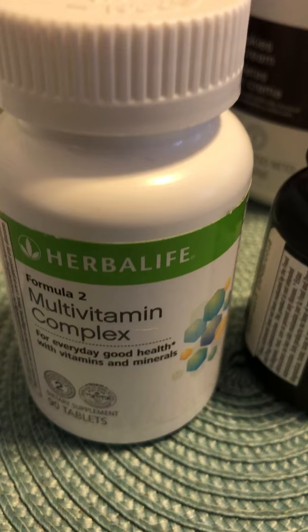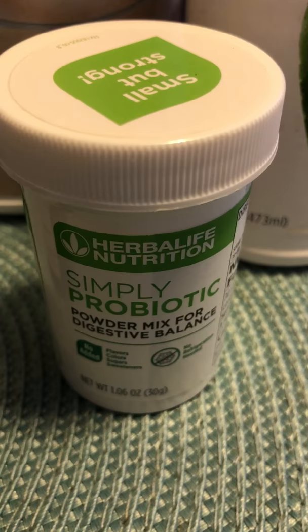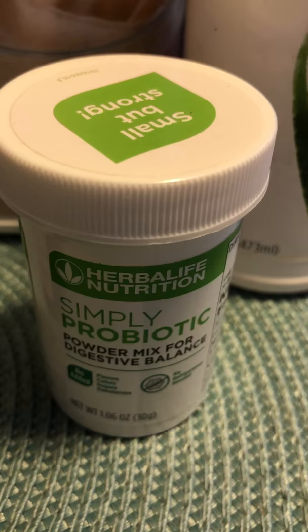This one right here is my multivitamin. This one helps me to not feel so sore in my body when I work out. This is a probiotic — it helps so you don't get sick from a cold, or when you are sick it gives your system some probiotics. It's good with the shakes and your tea.